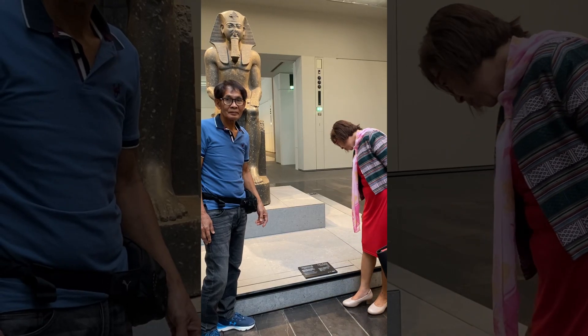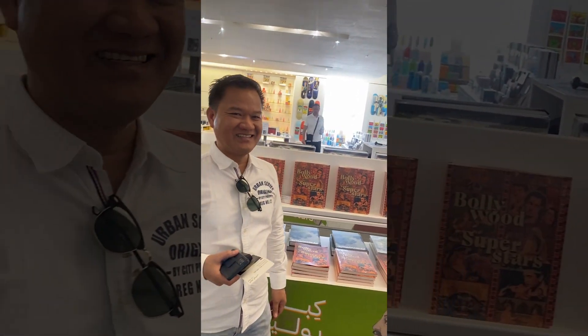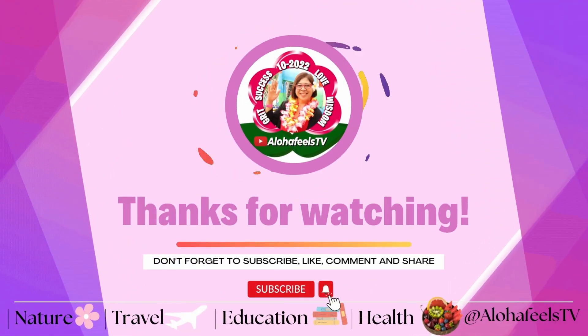I'm grateful for the opportunity to visit here with my husband through a family friend working at Al-Ansari Exchange. Thanks a lot, Hermione. Thank you.